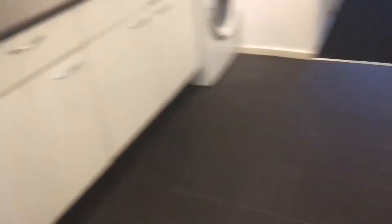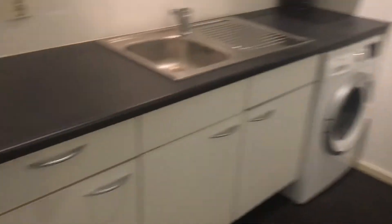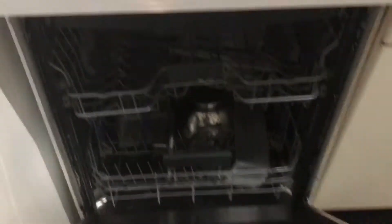Shower. Kitchen. Wash machine. Dishwasher. Pots and pans.